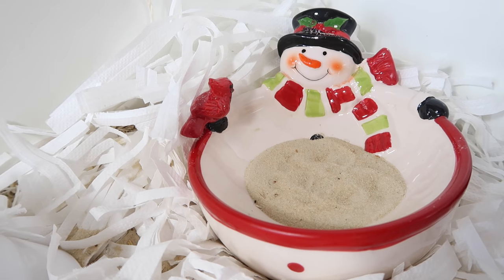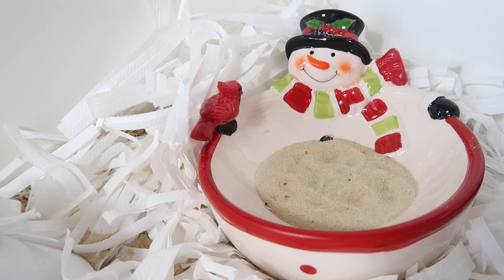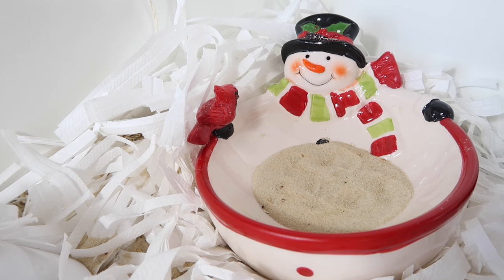One more place my hamster likes to use as a toilet is their sand bath. So if the bath has been filled up with droppings then I will empty this out, give the bath a clean with a pet safe wipe and refill it with clean sand. However, it doesn't seem that this time Potassium has used it as a toilet so I'm going to leave it as it is just for a little longer.